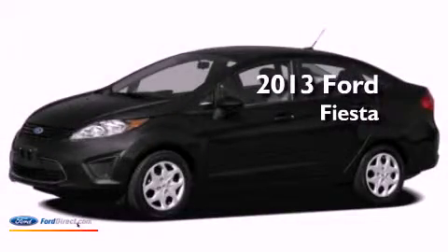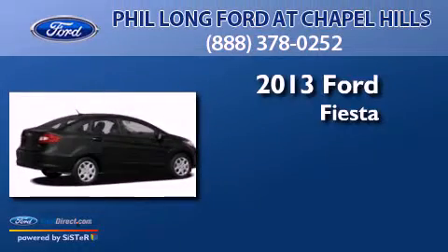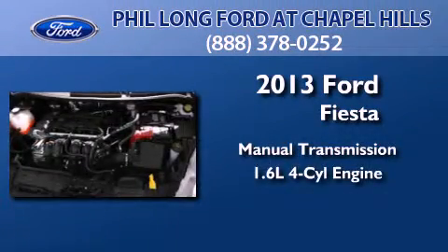This is a brand new 2013 Ford Fiesta. This compact has a manual transmission and an inline four-cylinder engine.